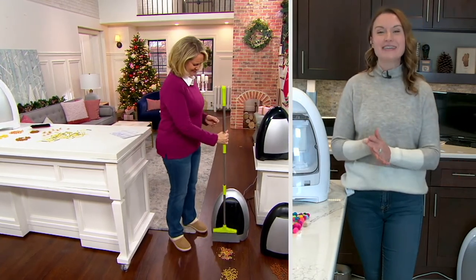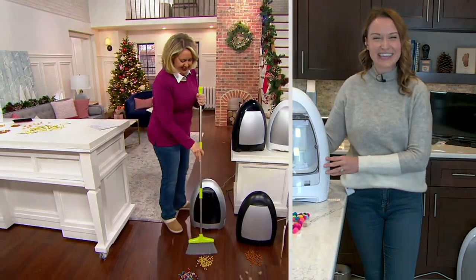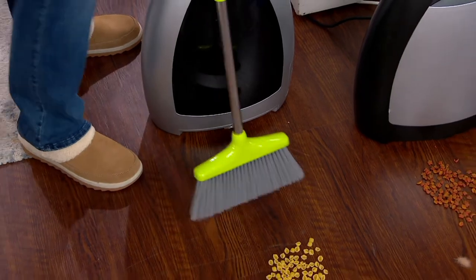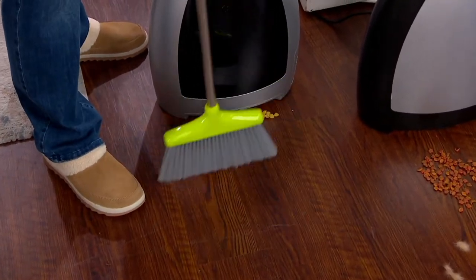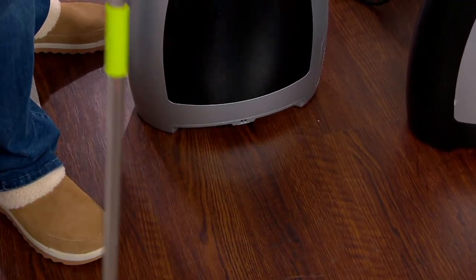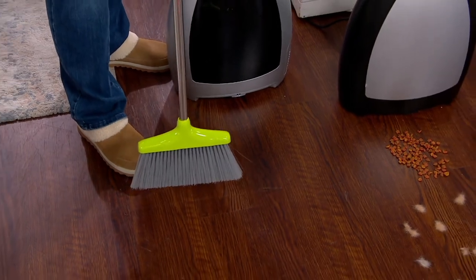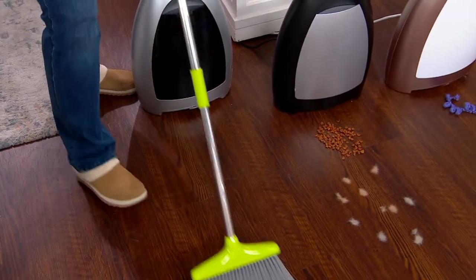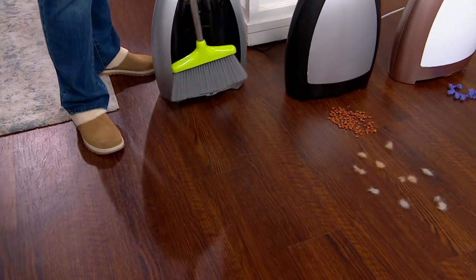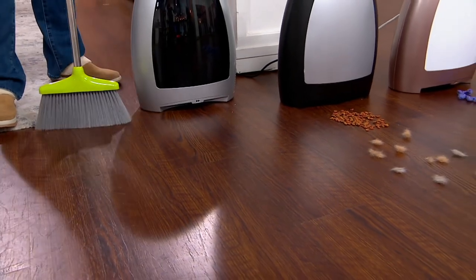We know people love this for the holiday season because we all have messes. Watch — all I did was turn it on and brush — there it goes! Let me get those last little ones. Come on — there you go. Imagine this is dog hair. If you have tumbleweeds of dog hair or cat hair in your house — believe me, I do with my two boxers — to just sweep that toward it and watch it suck up is amazing.